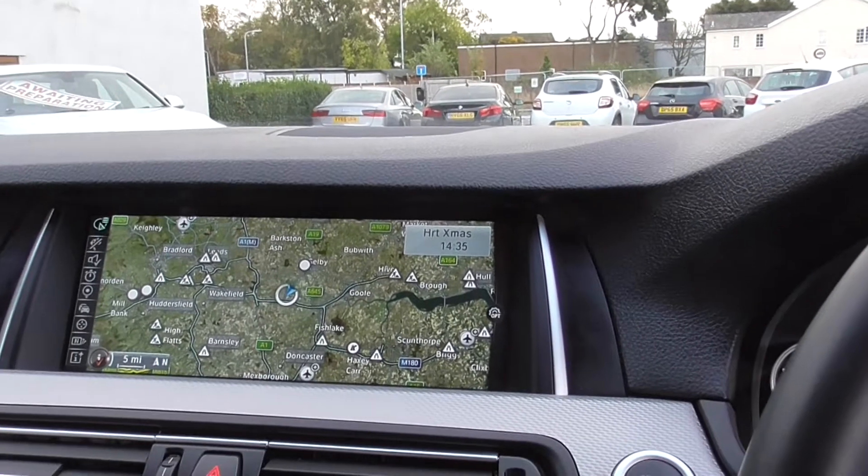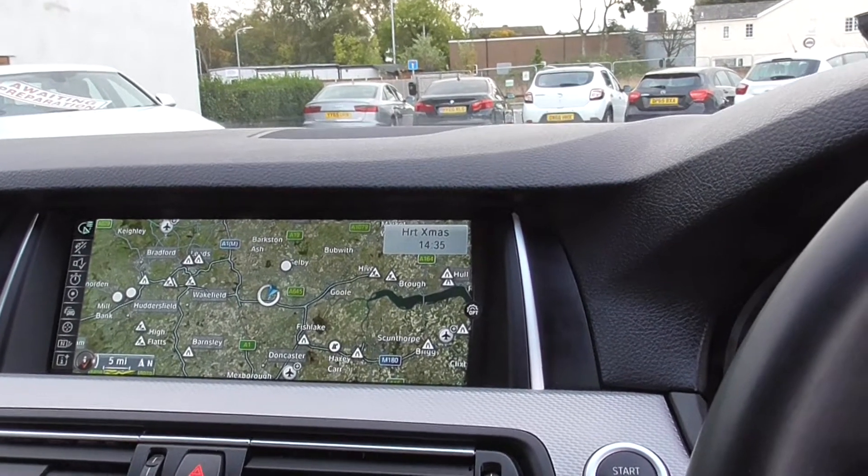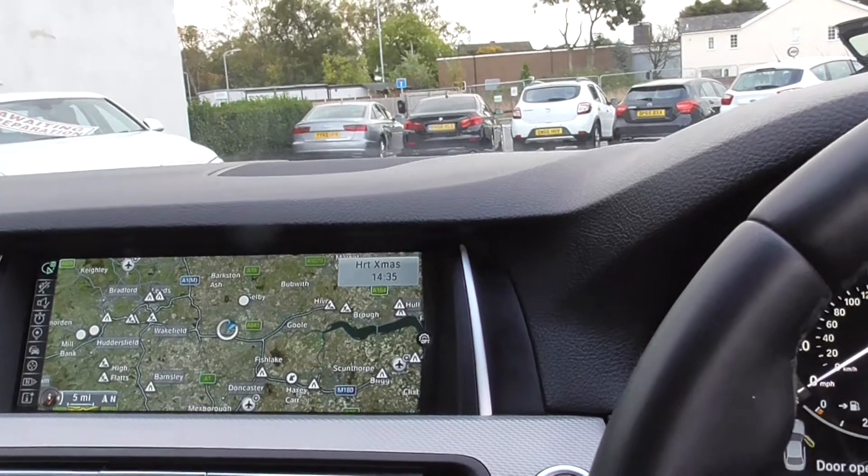We've got a large screen as you can see, and heated seats.